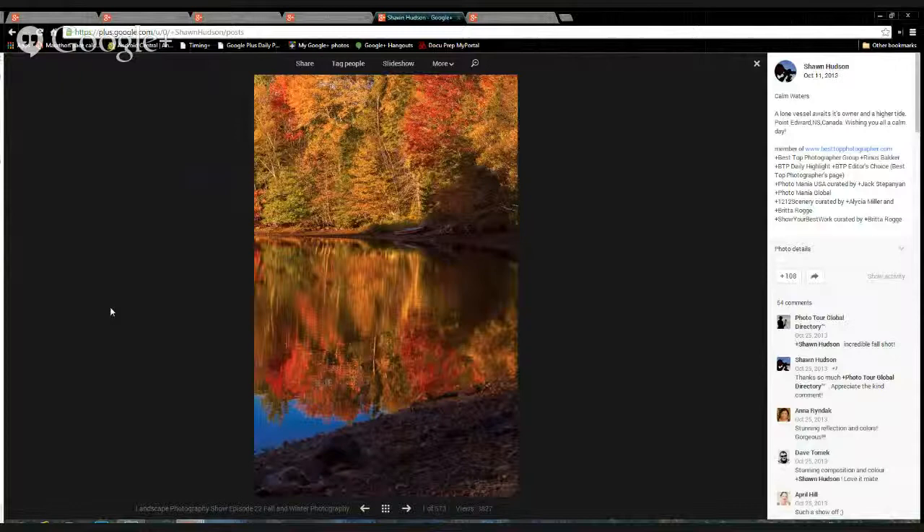This is from Sean Hudson and he's from Nova Scotia. I loved the colors and the reflection. When you view at large, the little boat on the distant shore and the curve of the shoreline kind of leads your eye around. Just a gorgeous photo from Sean. We appreciate everyone — keep sharing those with our stuff.